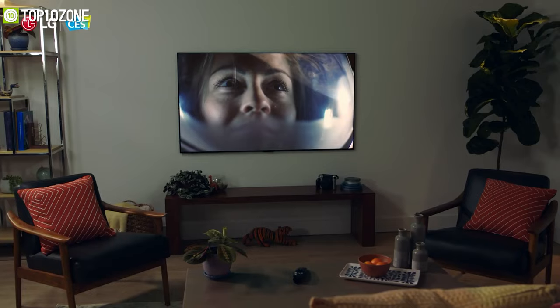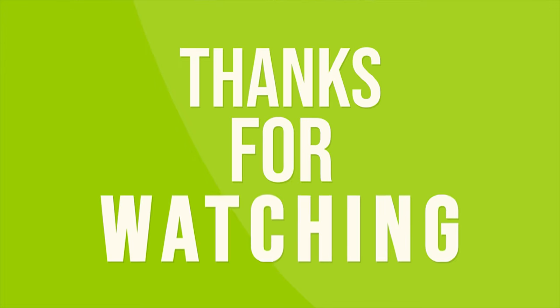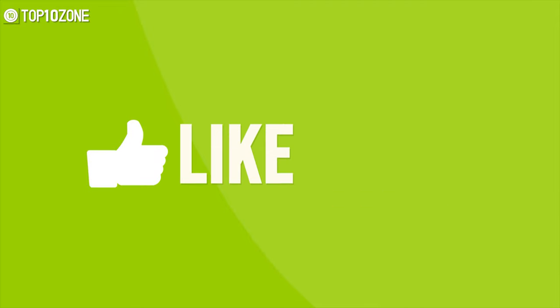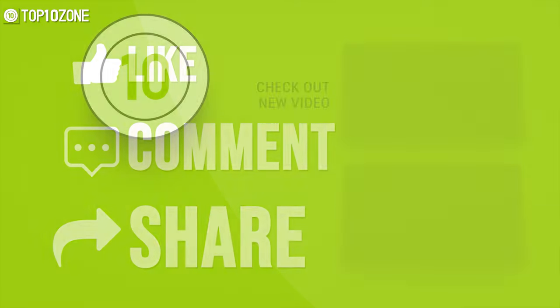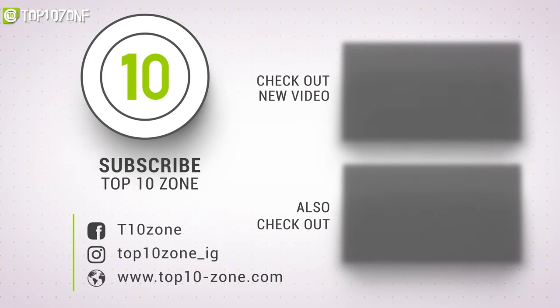That was our list of the top 10 best smart TVs in 2021. Thanks for watching our video! Like, comment, and share with your friends if you find this video helpful. Subscribe to our channel if you want more videos like this on your feed.